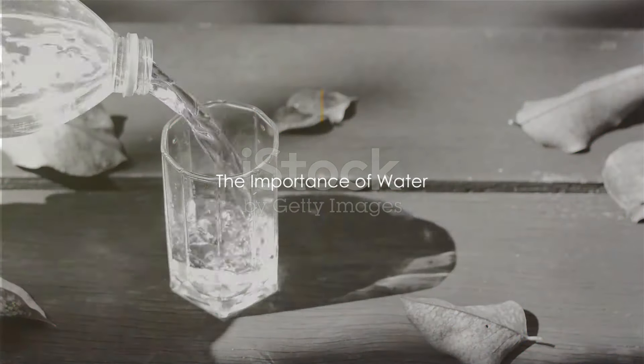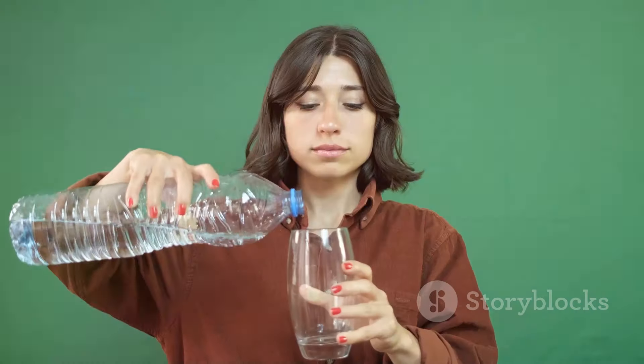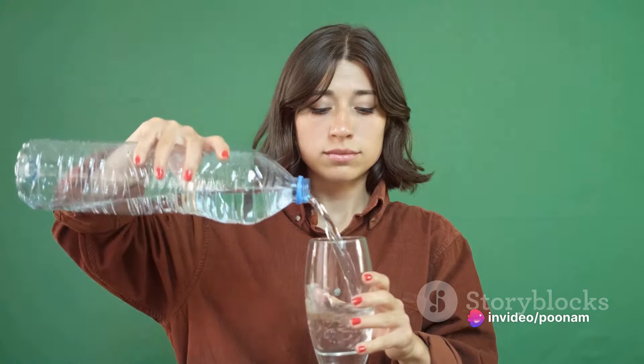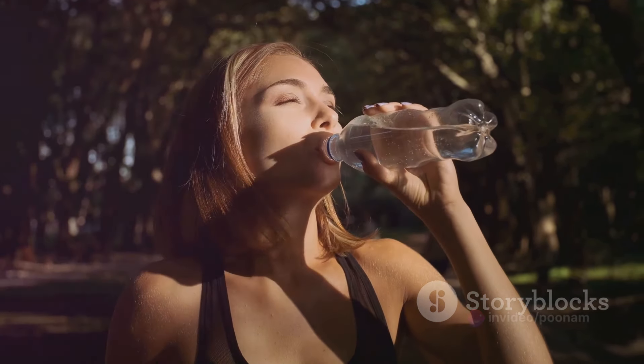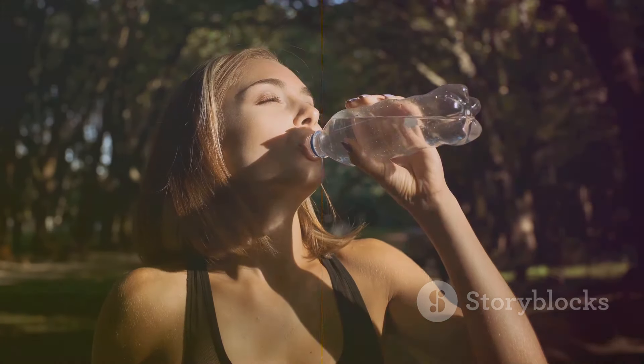Lastly, we cannot overlook the importance of good old water. Hydration plays a crucial role in maintaining overall health, and for diabetics, it helps in the regulation of blood glucose levels. Starting your day with a glass of water can aid in kick-starting your metabolism and keeping your hydration levels in check.